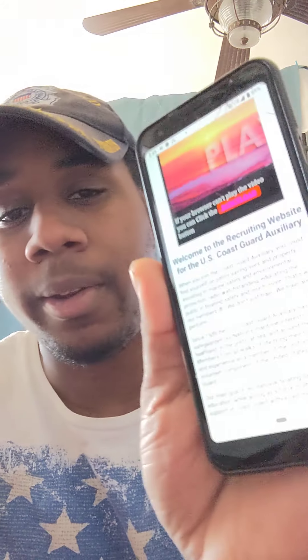Before I tell you how to join, I'm going to read from the welcome page of the Coast Guard Auxiliary website. When you join the Coast Guard Auxiliary, you can find yourself on patrols, saving lives and property, assisting in marine safety and environmental protection, radio watch standing, educating the public in boating safety, and much more. We don't just train — we train and perform.